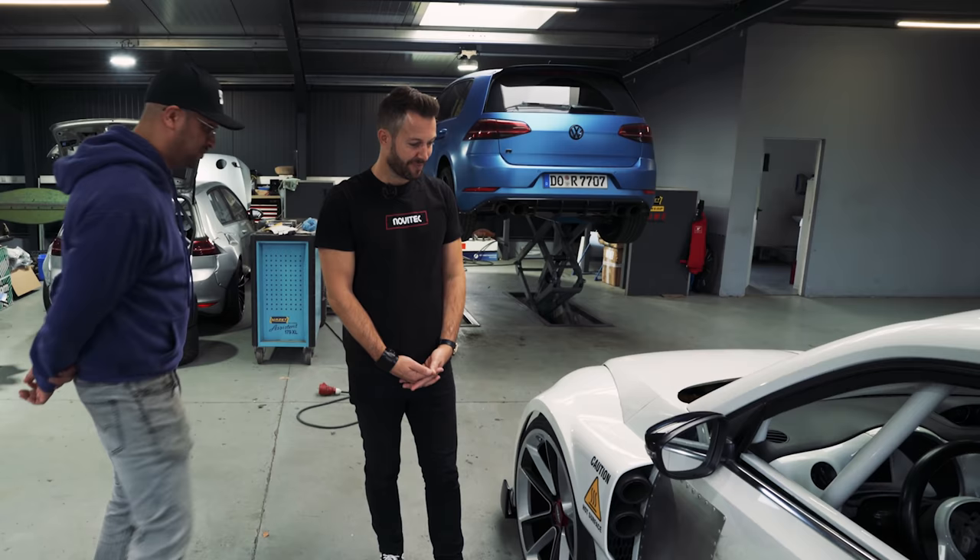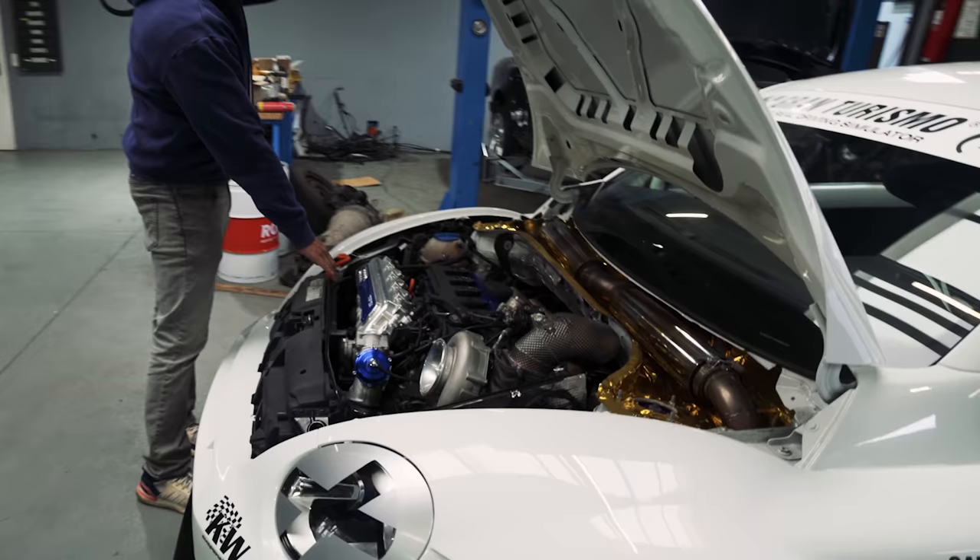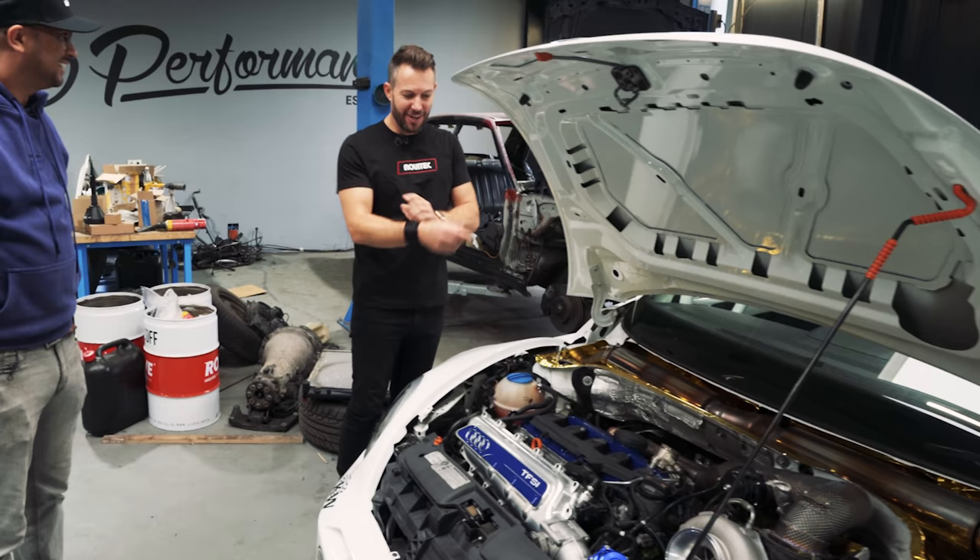You want to see the engine? I would love to. You open it here. No way — that's a 2.5-liter five-cylinder from the RS3!